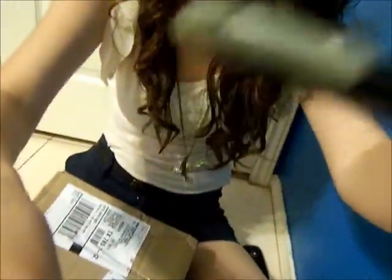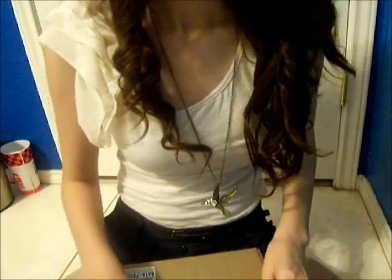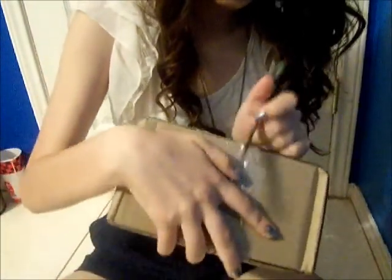The camera's tilted, let me fix it. Okay, so I'm about to start opening my package.